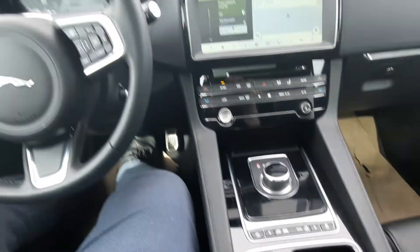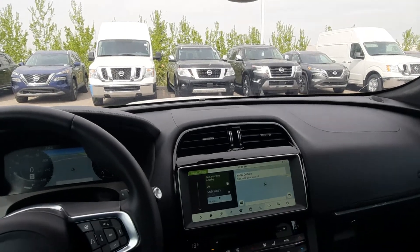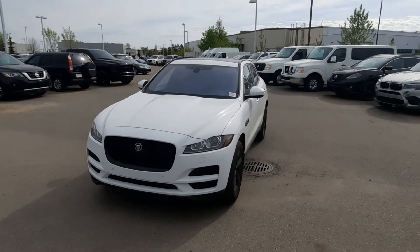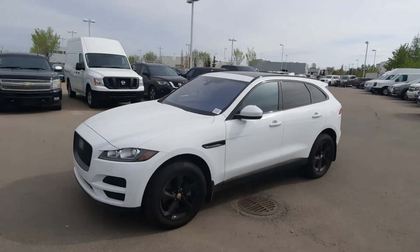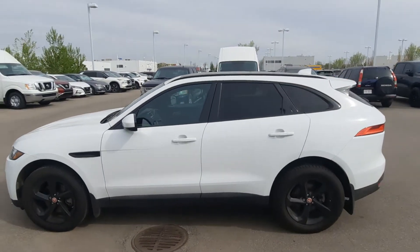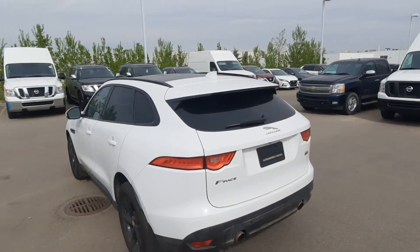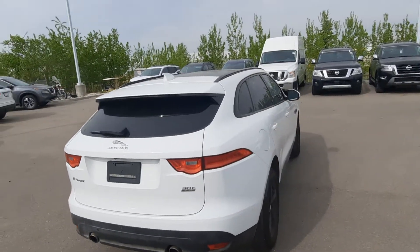Everything you need to be in luxury in a beautiful Jaguar F-Pace. If you'd like to know more information on this beautiful luxury SUV or anything else we might have here on our lot, please let me know. My phone number is 780-246-1103. Once again, Mike Witts here from Go Nissan North. Thank you so much for watching and hope to hear from you soon. Bye for now.